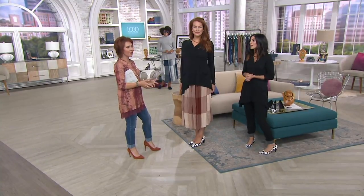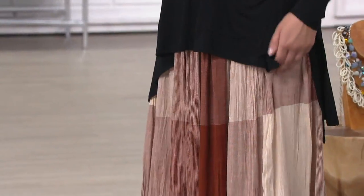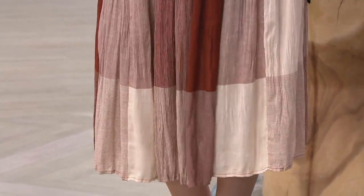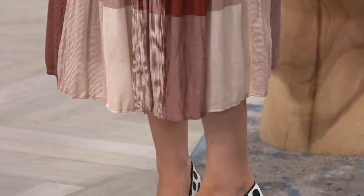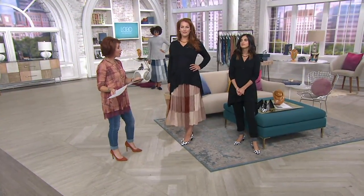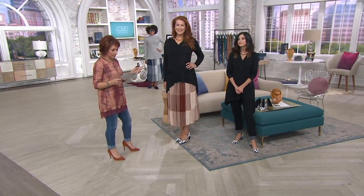I love how unexpected it is having the black top with the Moroccan Spice on the bottom. You could wear so many different shades on top because there are several shades in the skirt itself. Just to let you know, Ellen is 5'10" and she is wearing the medium in the skirt.